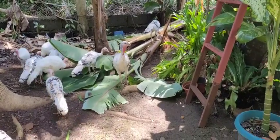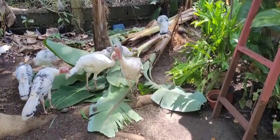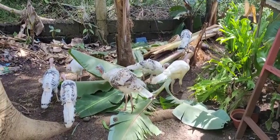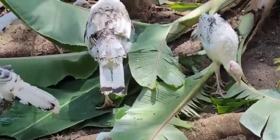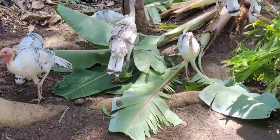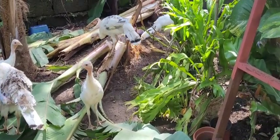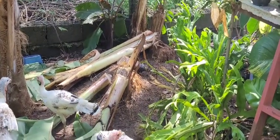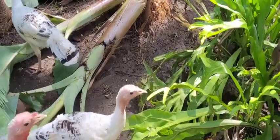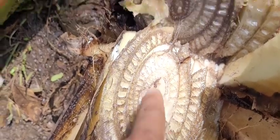Since we don't have any grass left — they've been eating it all — I just cut some baby banana for them. They love the leaves; they eat the leaves. And of course the banana tree itself they will eat also.